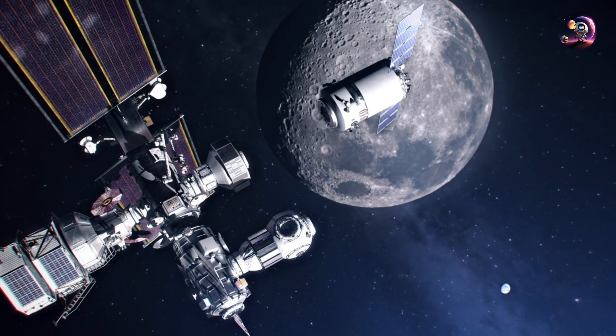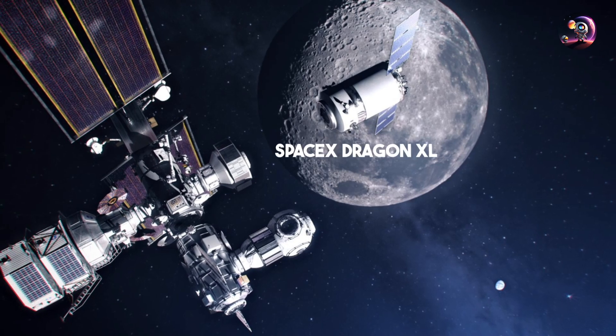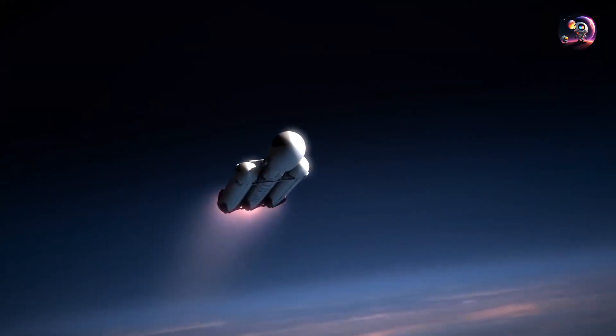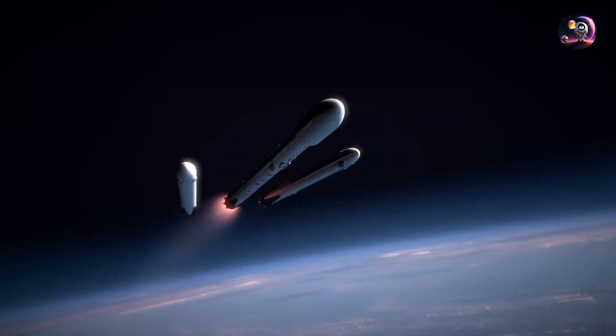NASA will support the Gateway with supply missions using an upgraded SpaceX Dragon XL, launched on Falcon Heavy rockets for resupply and waste removal.